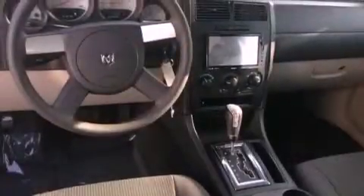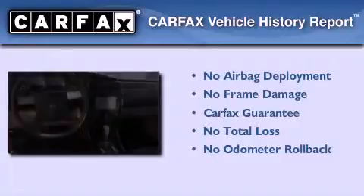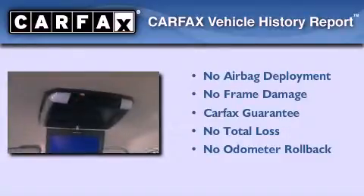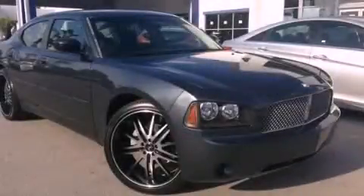With an EPA estimated rating of 28 miles per gallon on the highway, fuel efficiency does not take a back seat. Not to mention that this Dodge qualifies for the Carfax buy-back guarantee. This automobile won't last long at this price. Call and arrange a test drive now.